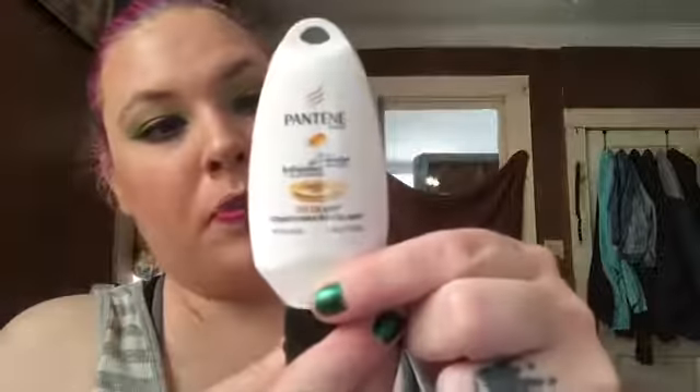I got Pantene Conditioner. Always need conditioner. I didn't get a shampoo with it, just a conditioner, which is weird — usually they do shampoo. I like Pantene, I don't ever have a problem with Pantene.